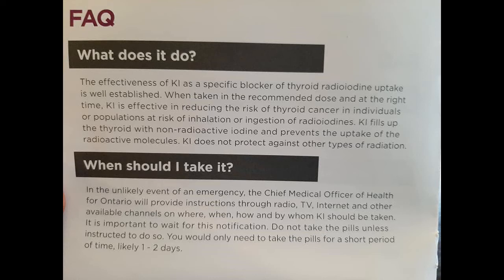Until now, the pills have only been available at pharmacies. The CNSC now requires these to be sent to every home and business due to increased safety standards.